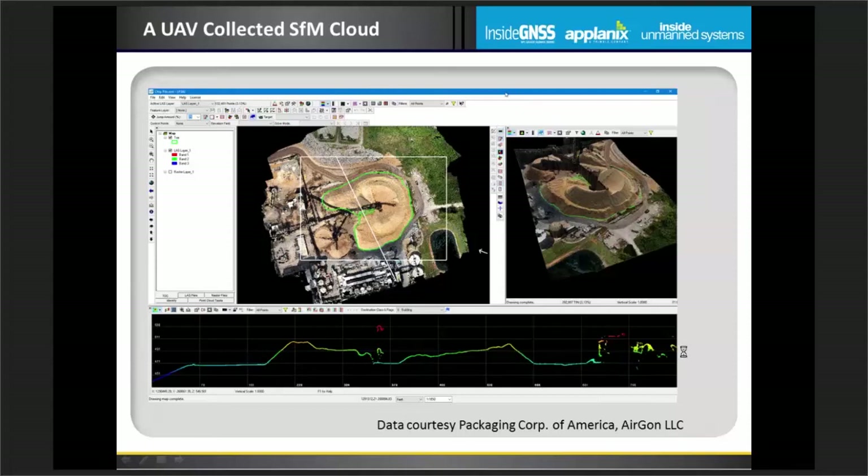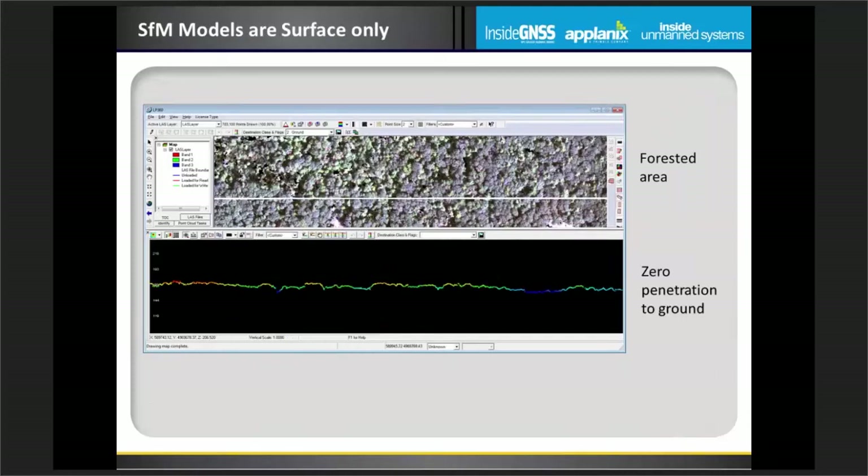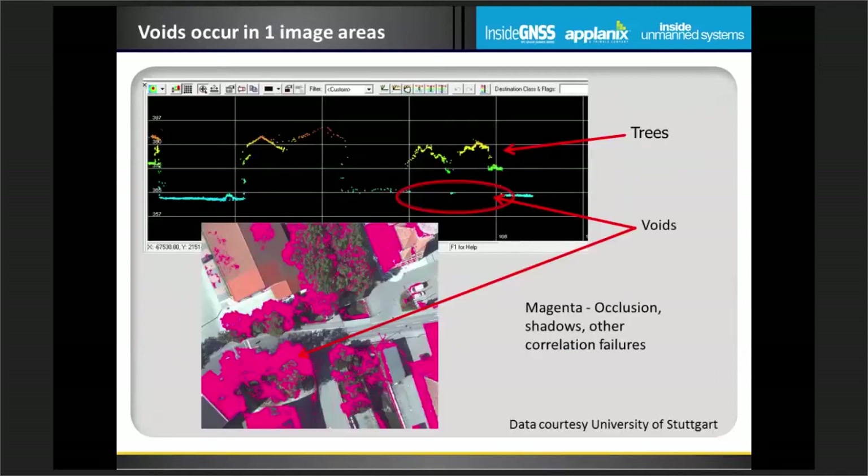Looks perfect — so why do I need LiDAR? Well, all is not good with structure from motion. The first issue is you have to be able to see the object space from multiple camera positions. If I have heavy vegetation I can't see the ground from multiple positions, and when I do structure from motion over a forest, I'm just catching the canopy — and that canopy isn't even at the right elevation due to correlator errors. So you can't use it effectively in vegetated areas.